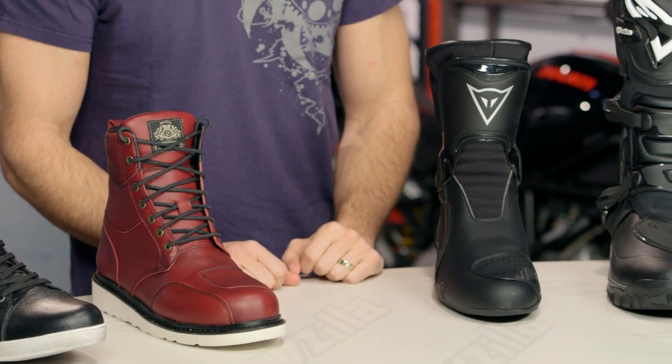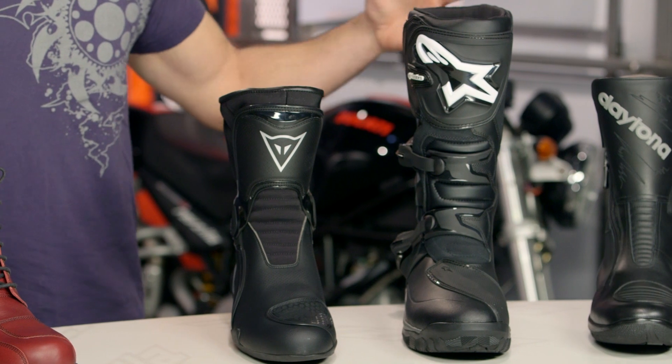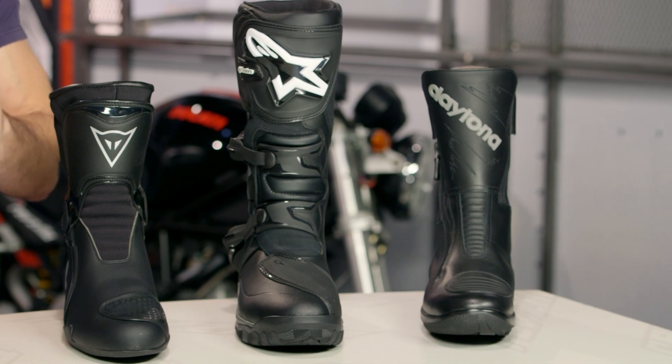Why would you need a waterproof motorcycle boot? Multi-season riding, everyday commuting. If you think you're going to get caught in the rain, this is how you stay cool, comfortable, and focused on your ride because you're not worrying about your wet feet. We've broken down this category into everyday boots, touring boots, adventure, sport boots at different prices, feature sets, and levels of technicality.